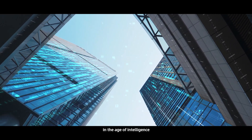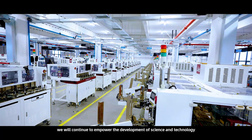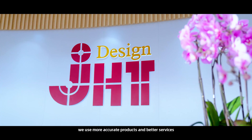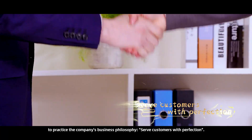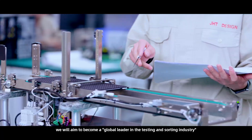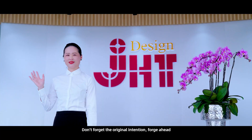In the age of intelligence, new opportunities bring us unlimited imagination. On the way of exploration, we will continue to empower the development of science and technology. Today, we use more accurate products and better services to practice the company's business philosophy: serve customers with perfection. In the future, we will aim to become a global leader in the testing and sorting industry and build a world-class brand of integrated circuit testing equipment. Don't forget the original intention. Forge ahead.